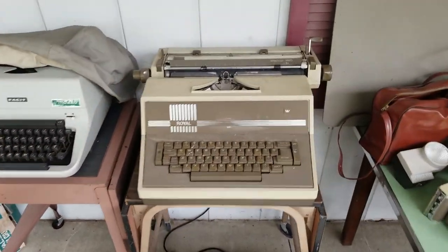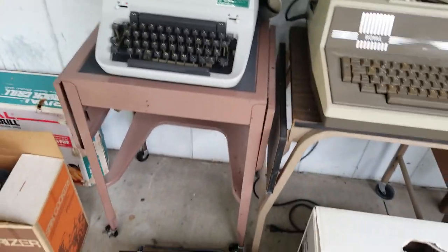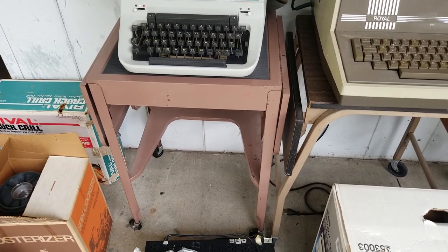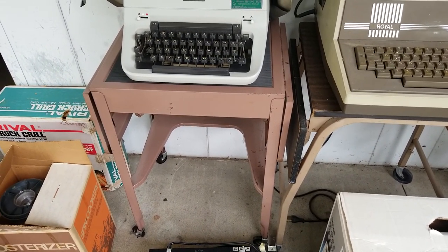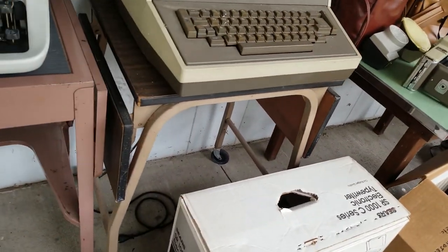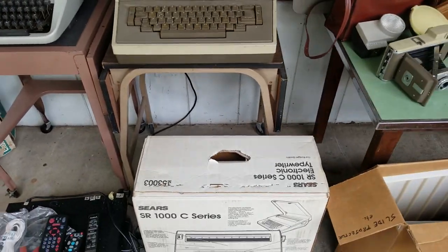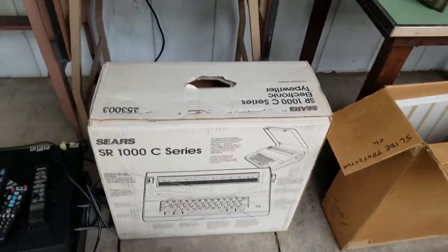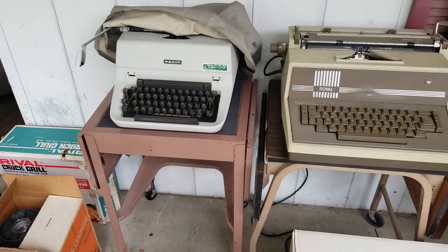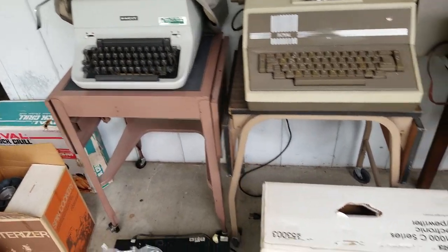A couple bucks for this typewriter — it's a Royal electric, that should bring me another $20. And that cart — sometimes the holders or the cases will bring more than the actual thing that you bought. Another typewriter in box, not new, it's used. Only paid $2 — that should bring me $20, $25. Sony Dream Machine — paid three bucks for this, and sold listings on eBay show $25 all the way up to $45 in used condition. Bearcat Scanner — paid $2 for that and it will sell for $20, $25.